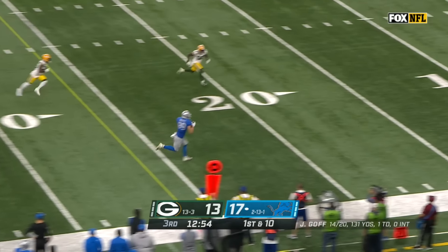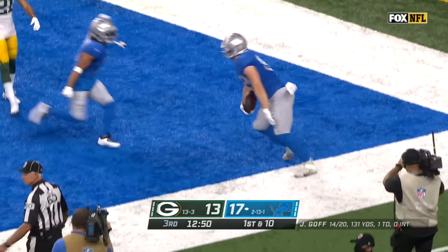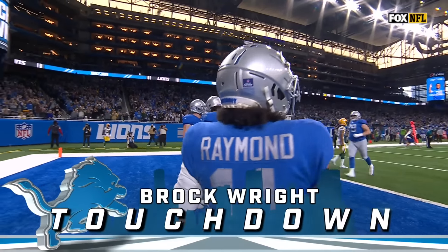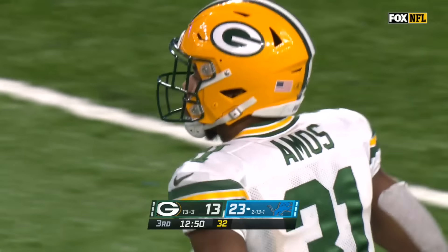Will Holden moves on the left side. First down — another trick, this time back to Goff, got a man, it's caught by right, racing to the end zone, diving — touchdown Detroit.